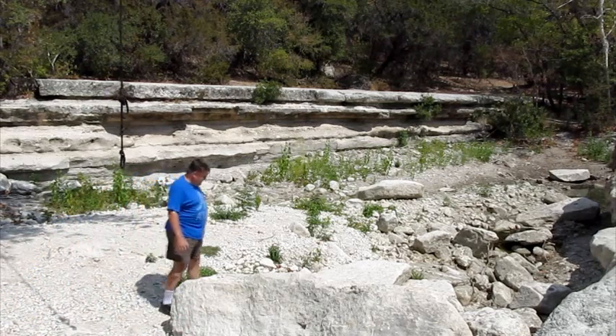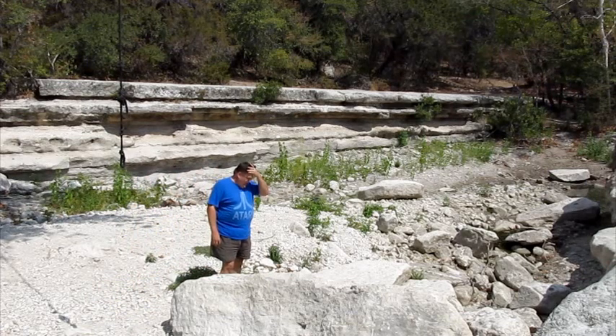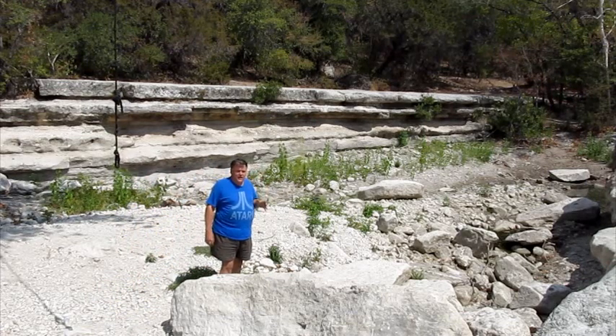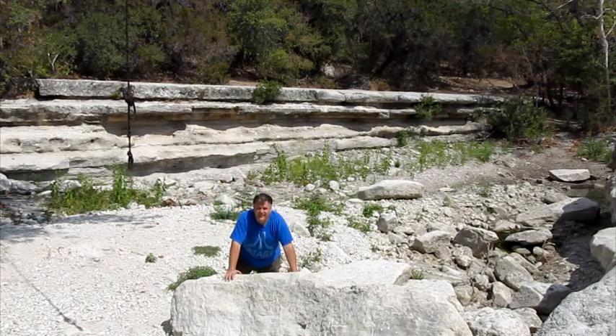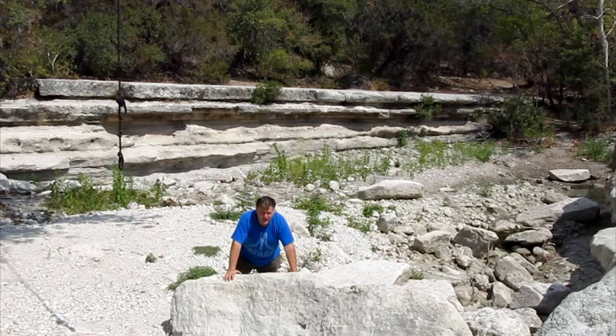This is Bull Creek. As you can see, things have changed quite a bit since the last video. There was a really big flash flood that came through and it pushed the rocks, like this one, into the area here.